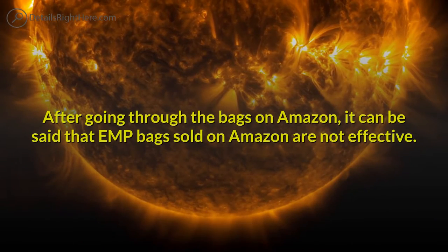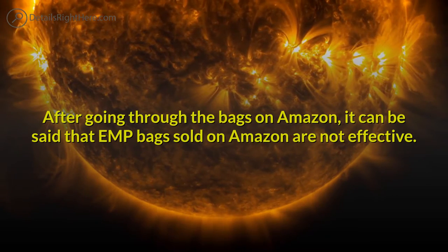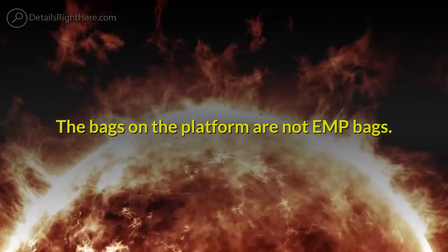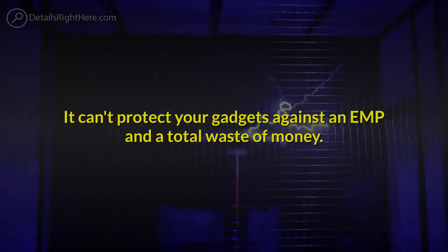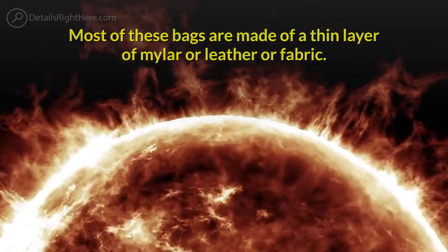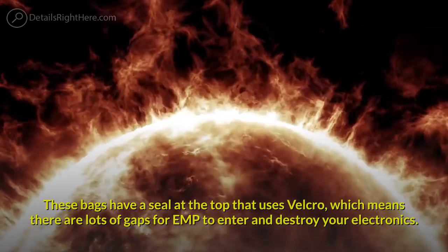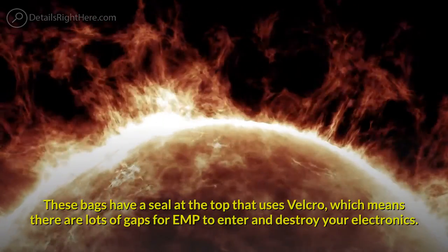After going through the bags on Amazon, it can be said that some EMP bags sold on Amazon are not effective. Some of these bags on the platform are not true EMP bags, and some cannot protect your gadgets against an EMP — a total waste of money. Most of these bags are made of a thin layer of mylar, leather, or fabric. These bags have a seal at the top that uses Velcro, which means there are lots of gaps for EMP to enter and destroy your electronics.